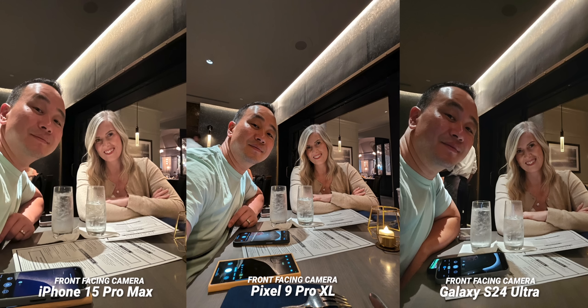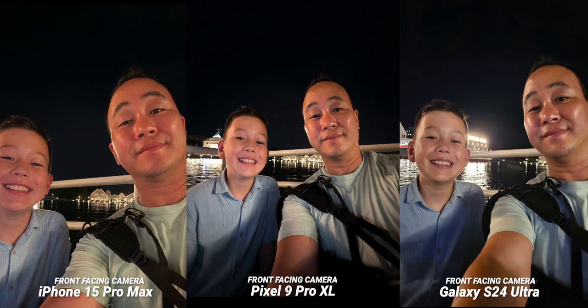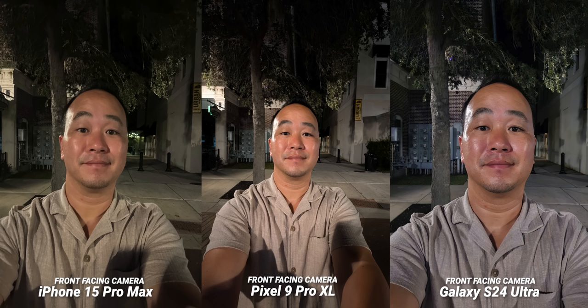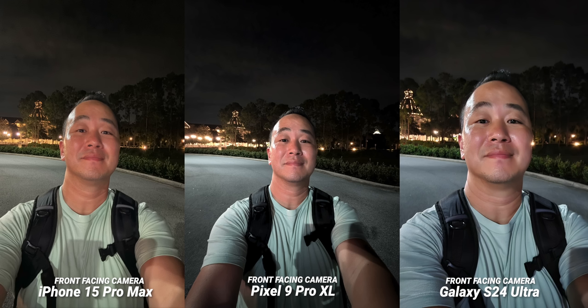Where I do think the Pixel 9 Pro XL has a clear advantage is the front-facing camera. Look at just how wide it is compared to the other two — it's refreshing. In terms of clarity and skin tone, I think it's one of the best front-facing cameras available on a smartphone. Sometimes the Galaxy S24 Ultra comes close to matching the tone, but it's still not there. In almost all of the pictures I chose the Google Pixel 9 Pro XL — it does an amazing job of balancing the entire scene. The Samsung is too cool, while the iPhone is the most accurate but not as pleasing. The Samsung comes very close in portrait mode and is the sharpest for sure, but I again prefer the Pixel. The front-facing camera on the Pixel 9 Pro XL is damn good.